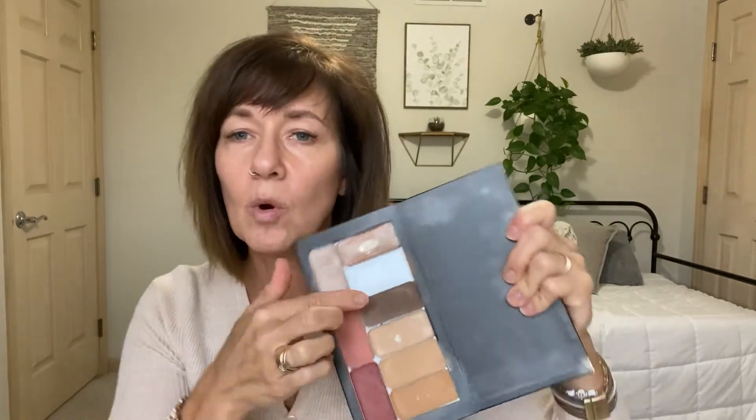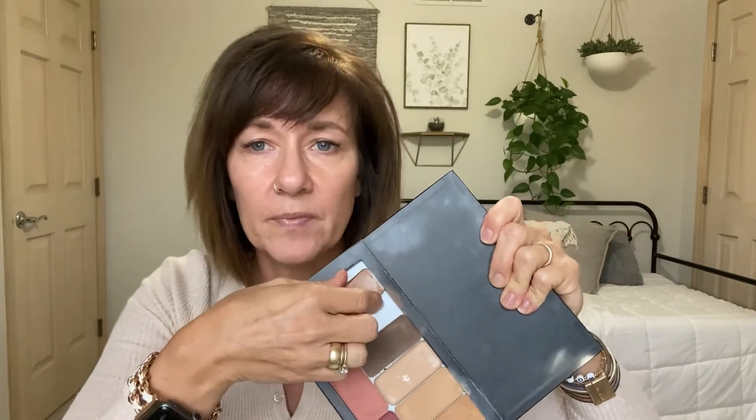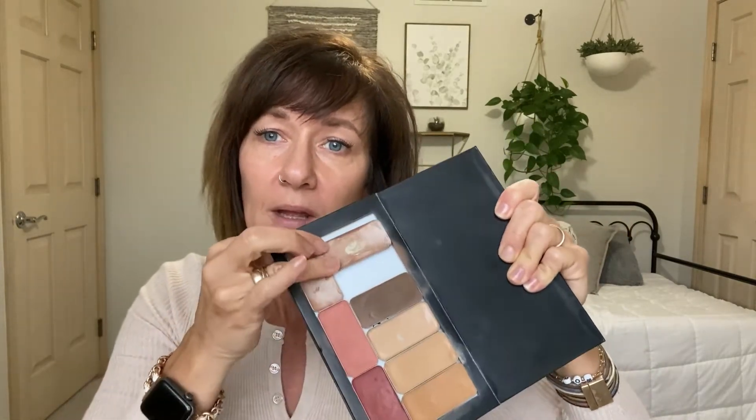My name is Sonia Frame. I'm an independent artist for Saint Makeup. Saint Makeup is an all-in-one compact makeup. They have all different size compacts — you customize it by buying only what you want. No more waste, no more buying a compact where you use two colors and don't want the rest. These pop in and pop out.